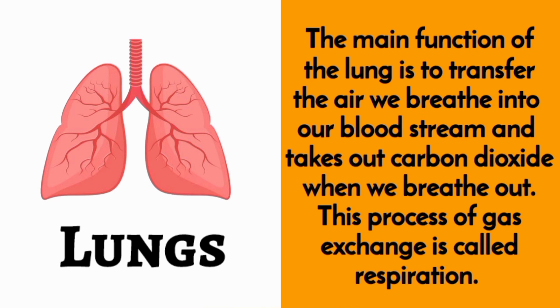Lungs. The main function of the lungs is to transfer the air we breathe into our bloodstream and take out carbon dioxide when we breathe out. This process of gas exchange is called respiration.